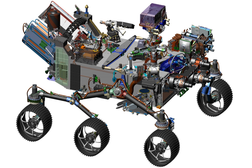SuperCam is an instrument suite that can provide imaging, chemical composition analysis, and mineralogy in rocks and regolith from a distance. It is an upgraded version of the ChemCam on the Curiosity rover but with two lasers and four spectrometers that will allow it to remotely identify biosignatures and assess the past habitability. Mastcam-Z is a stereoscopic imaging system with the ability to zoom. Scanning habitable environments with Raman and luminescence for organics and chemicals (SHERLOC) is an ultraviolet Raman spectrometer that uses fine-scale imaging and an ultraviolet laser to determine fine-scale mineralogy and detect organic compounds.